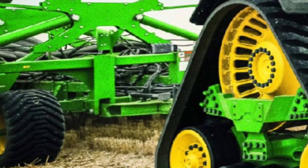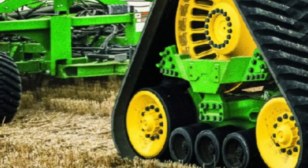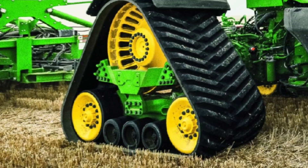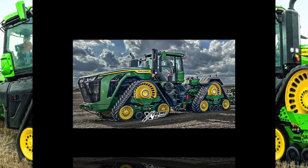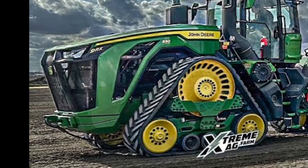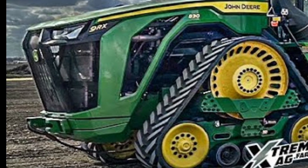The camera shifts to show the 9RX 640 in action, pulling a massive cultivator through the soil with ease. Dust rises behind it as the machine powers forward effortlessly, whether plowing, seeding, or pulling large implements.